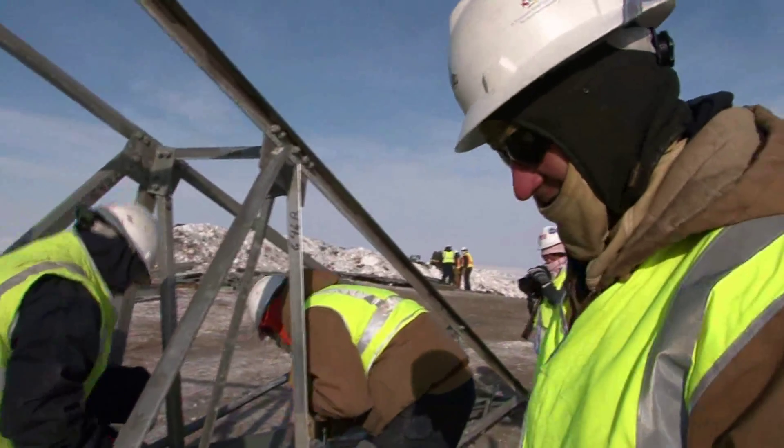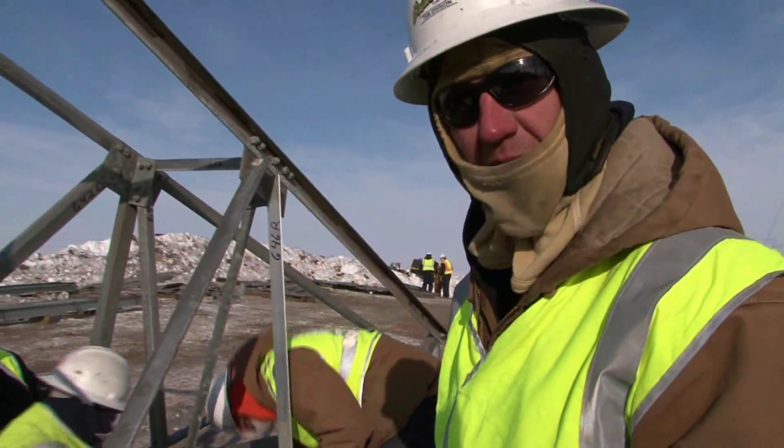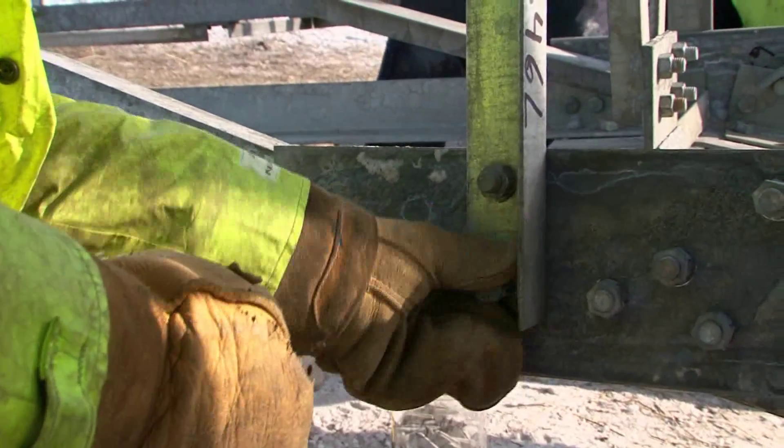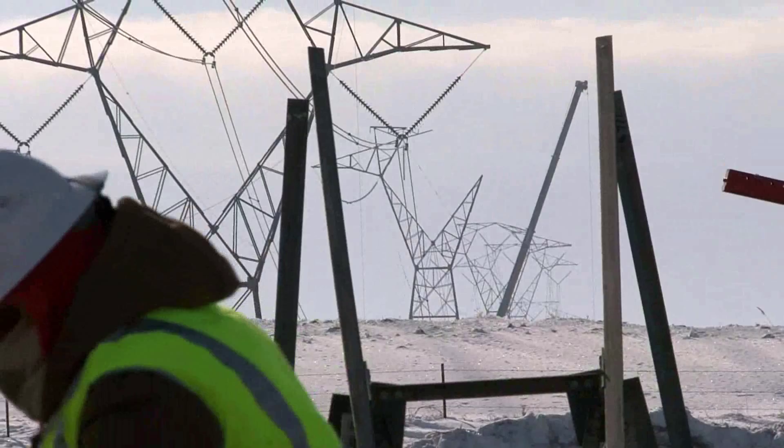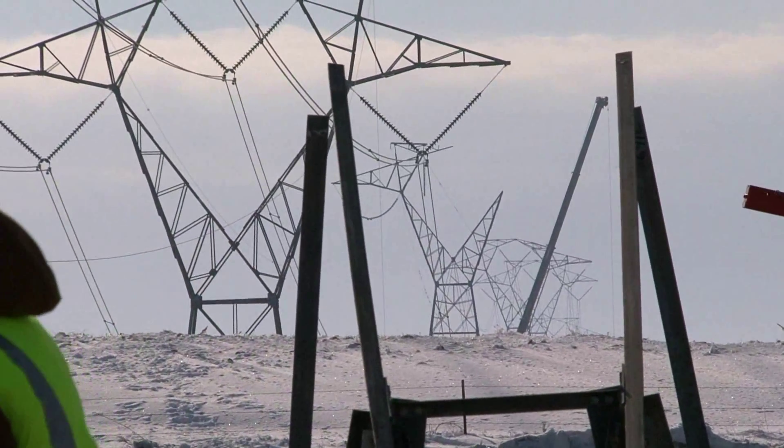A little cold in the morning — 24 below with the windchill, to be exact — but the numbers on the thermometer mean nothing when a critical transmission line is down. First of all, you have to have the gear. You have to be dressed warm to be out there. You can't work when it's cold.